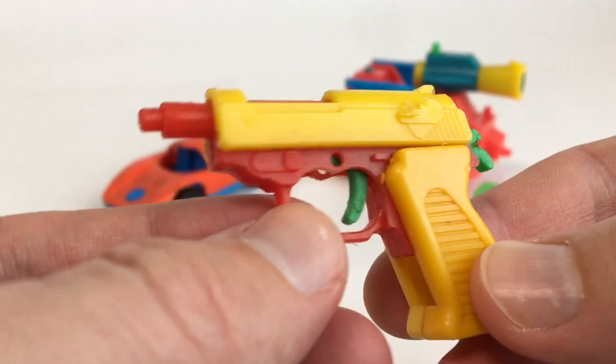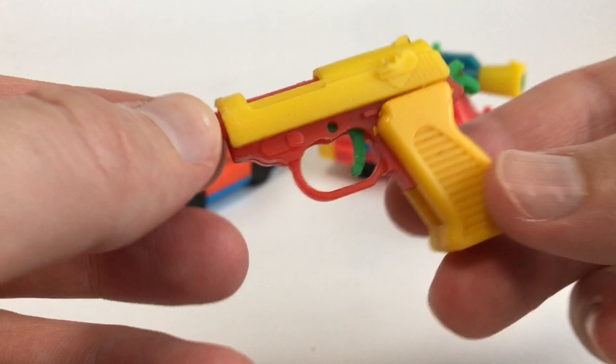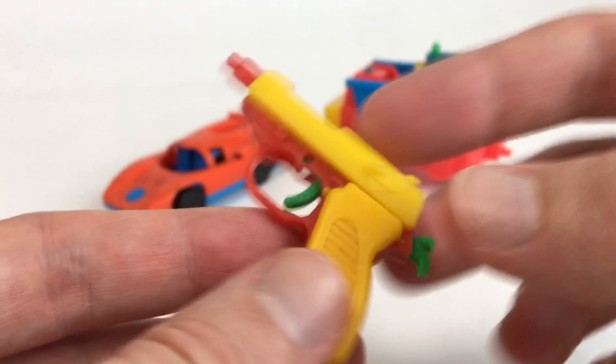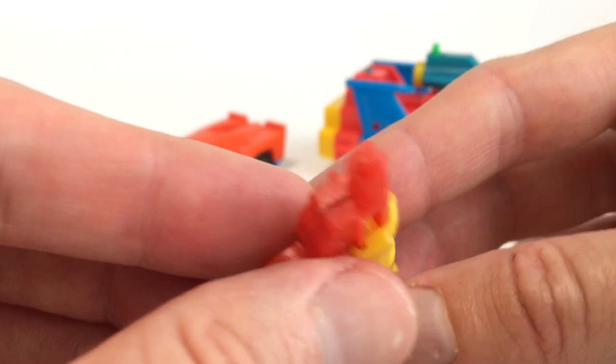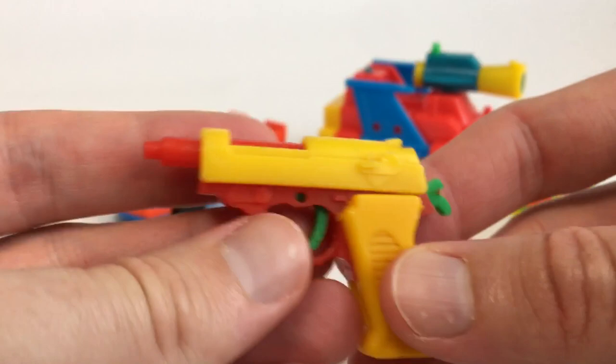Next is a wicked little handgun omake toy in awesome colors. It's actually functioning — the hammer pulls back, it has a trigger, and there's a tiny rubber band mechanism inside. The rubber band needs fixing before the trigger will close properly, but it's really cool just for the colors alone.